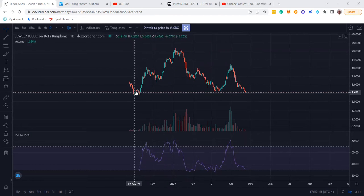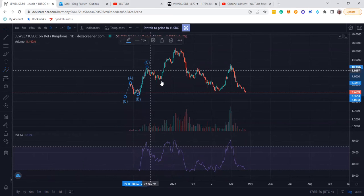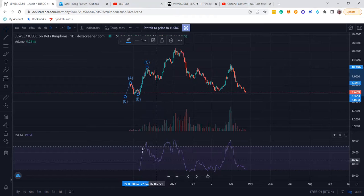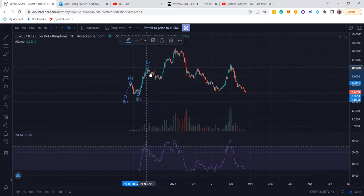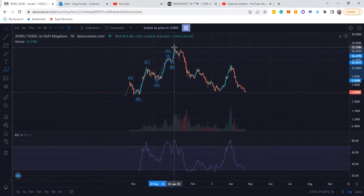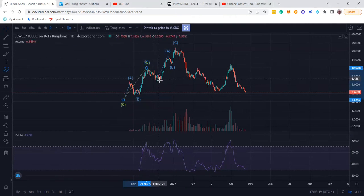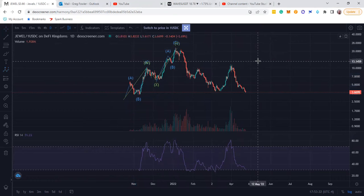Just going over this right here, you don't have much information, but it would probably be something like A, B, C. And then this is probably like some sort of X wave. The reason I say that is just look at how bearish it was in the RSI. And then right here was probably some sort of A, B, C — a three-wave move. So it went up on a W, X, and then a Y — a three-wave move.